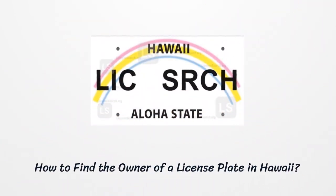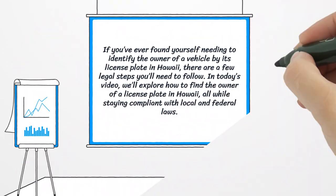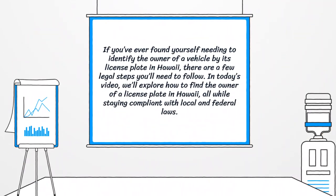How to Find the Owner of a License Plate in Hawaii. If you've ever found yourself needing to identify the owner of a vehicle by its license plate in Hawaii, there are a few legal steps you'll need to follow. In today's video, we'll explore how to find the owner of a license plate in Hawaii, all while staying compliant with local and federal laws.